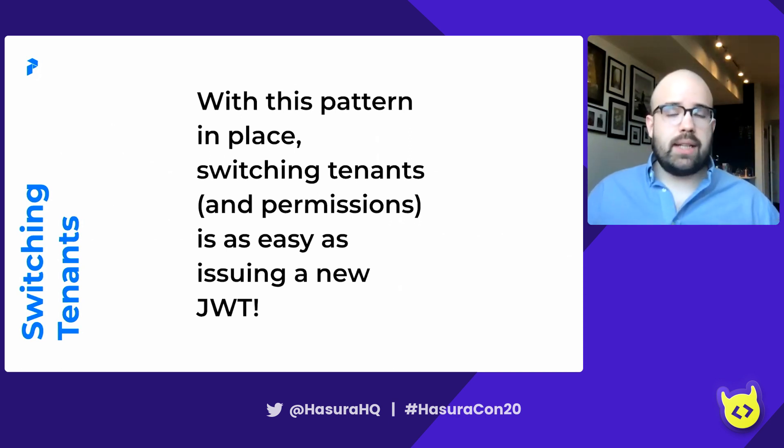With all this in mind, switching tenants is actually super easy and a key part of what we do for multi-tenancy. With this pattern in place, switching tenants is as easy as issuing a new JWT — one that populates the new context defining the user ID, tenant ID, and role. Once that's done, you can move on to another tenant.